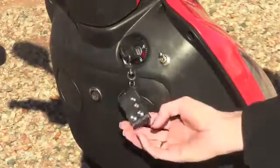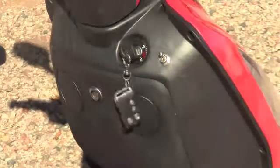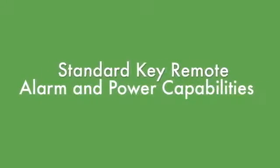Now if security is a concern with your scooter, you will be pleased to know that the E-Wheels scooters come with a standard key remote with alarm and power capabilities at the touch of a button.